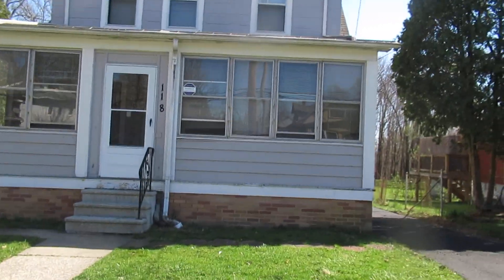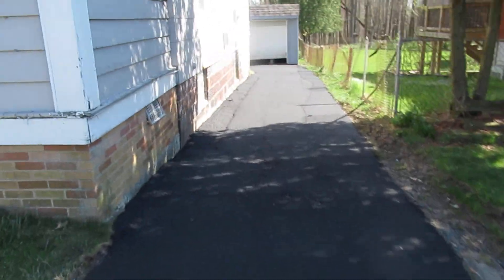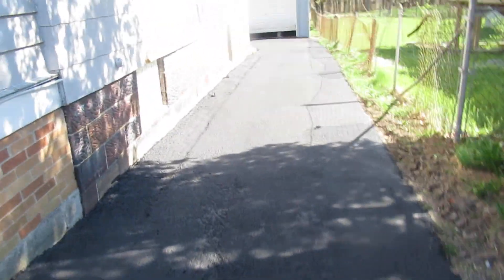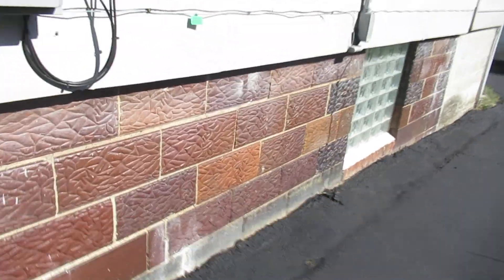118 West Glendale virtual tour. This is here because we just re-asphalted the driveway. This house is a nice house in Bedford, Ohio. It won't last.